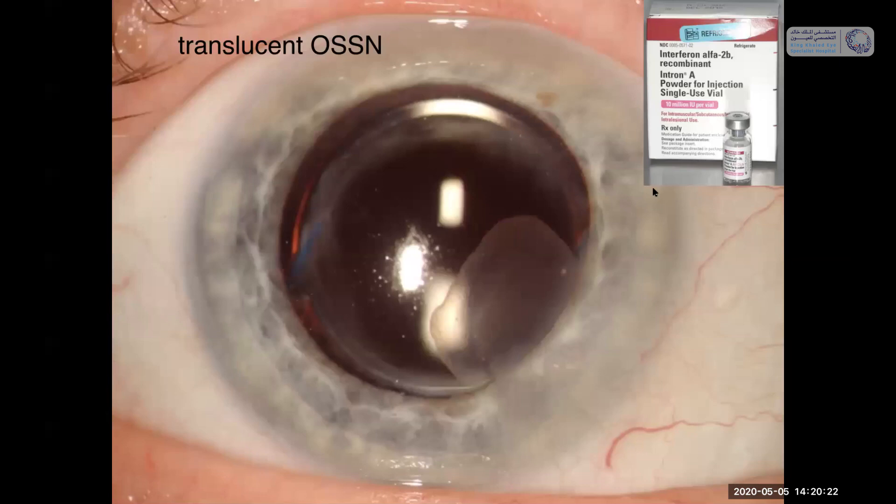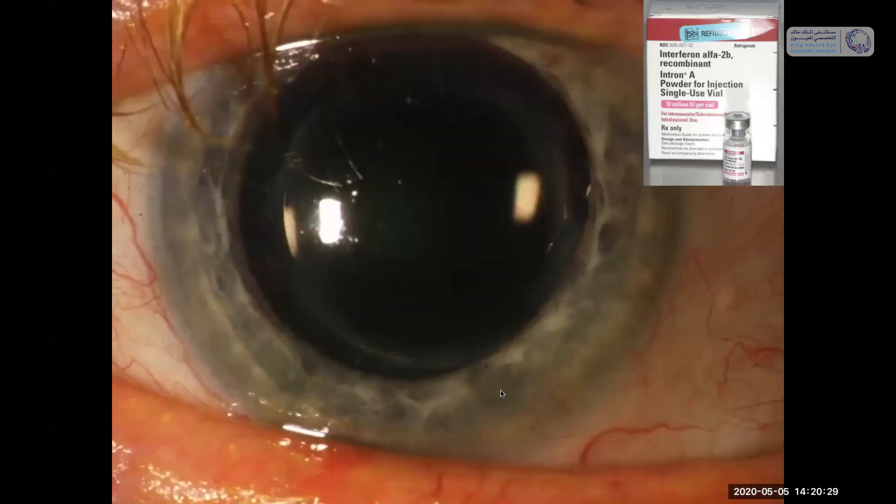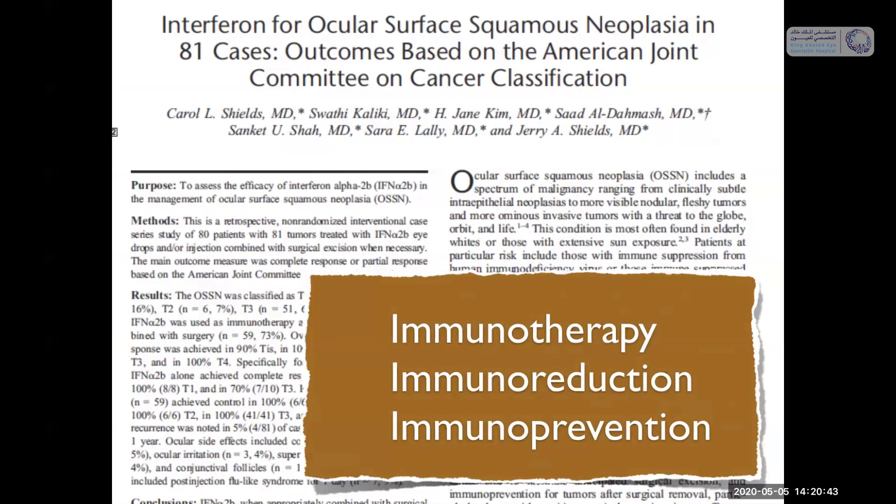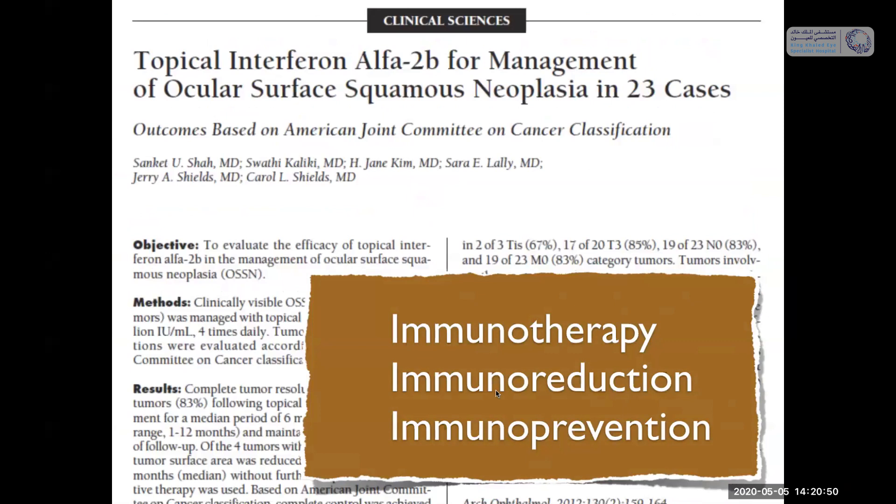Here's a patient with a translucent OSSN on the cornea treated with topical interferon for one or two weeks — the tumor completely resolved with no complications. We published on interferon for ocular surface squamous neoplasia in 81 cases. Interferon can be used as immunotherapy, immunoreduction, and immunoprevention. As immunotherapy — using topical or injection interferon — there's about an 80% chance or better that the squamous neoplasia will resolve.